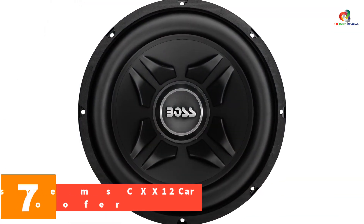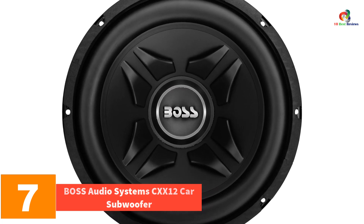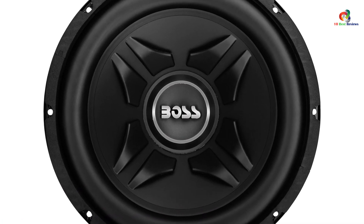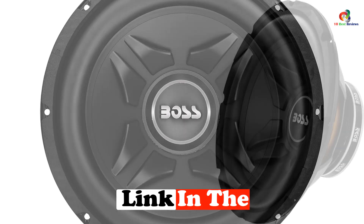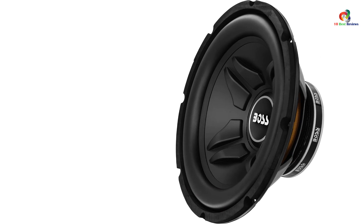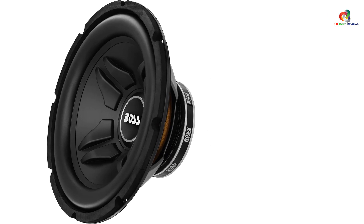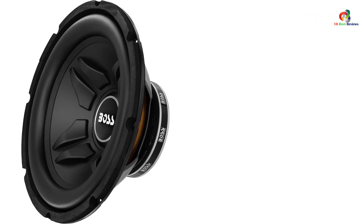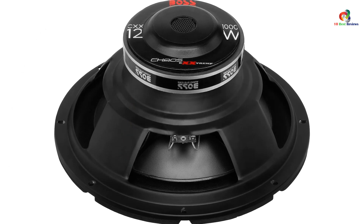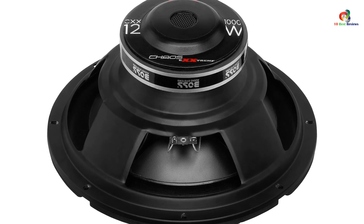At number 7, we have the Boss Audio Systems CXX12 car subwoofer. High sensitivity is very important in car-based audio equipment. The Boss Audio Systems CXX12 features 85 dB sensitivity with a lowest frequency response of 32 Hz. It has a polypropylene cone with a rubber surround and a 2.5-inch voice coil. You will get 500 watts of general output and nearly 1000 watts peak power. The sealed enclosure helps with sound quality.